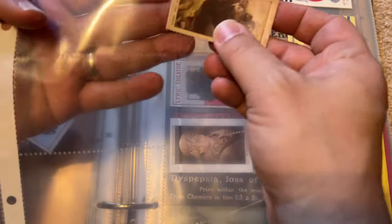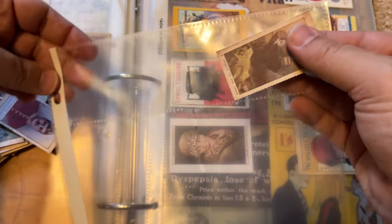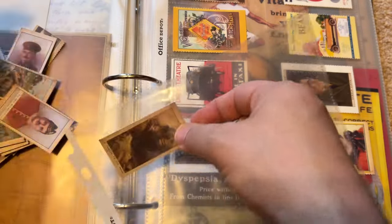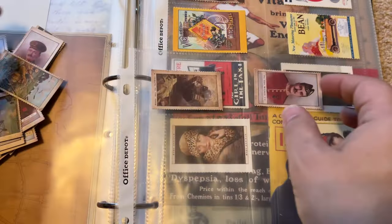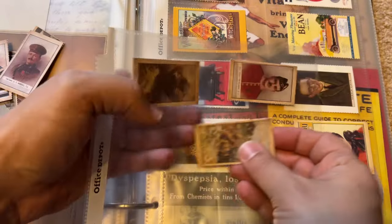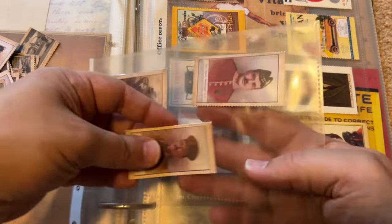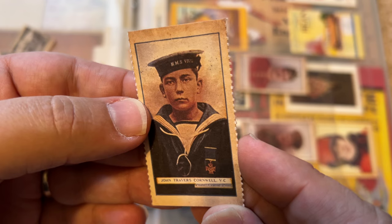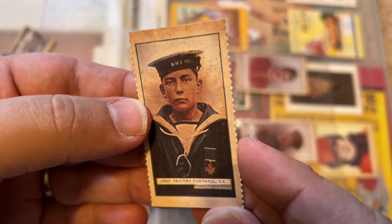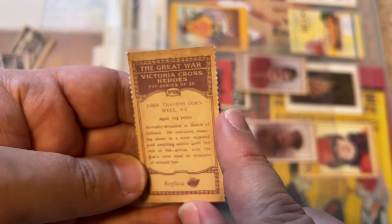Let's put this tank in here. The Victoria Cross. The grenades in the trenches. This is John Travers Cornwell, Victoria Cross — these are Victoria Cross heroes, that's the name of the set.